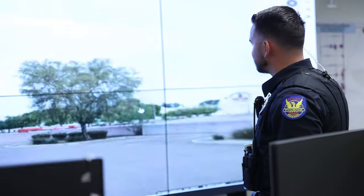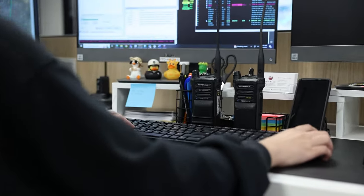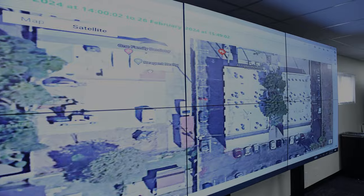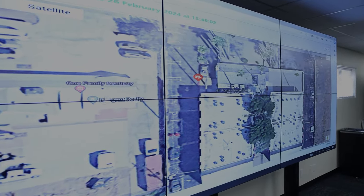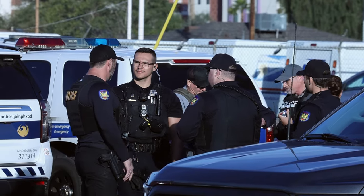Enter the Real-Time Operations Center, or RTOC. The center serves as a hub for the monitoring of a variety of high-tech law enforcement tools like license plate readers, gunshot detection equipment, and CCTV cameras. Lieutenant Scott Cain says the RTOC will help officers respond to calls for service and aid in solving crimes more quickly.